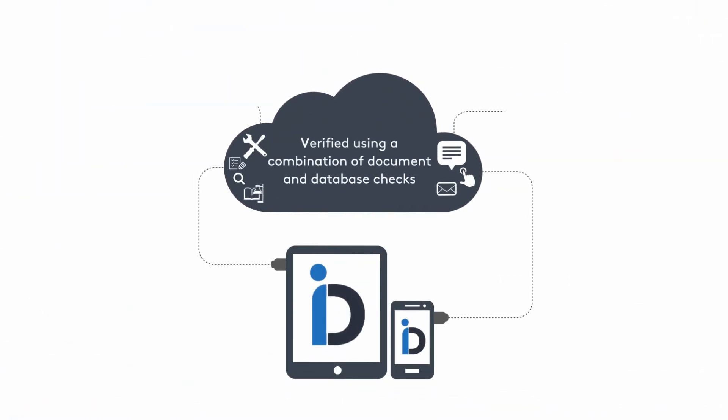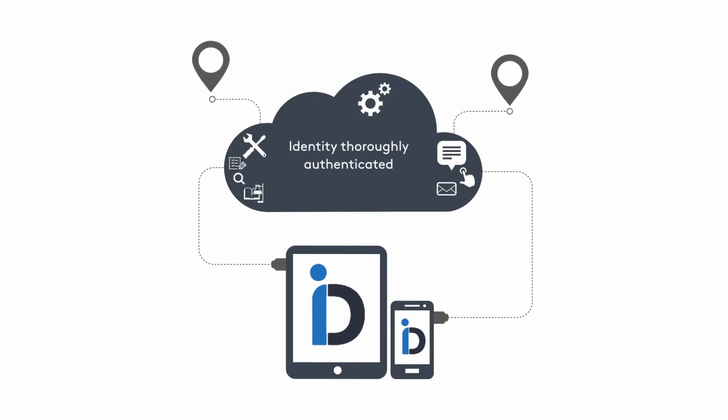This information is then securely submitted to the business where it's verified using a combination of document and database checks to ensure that the customer's identity has been thoroughly authenticated.